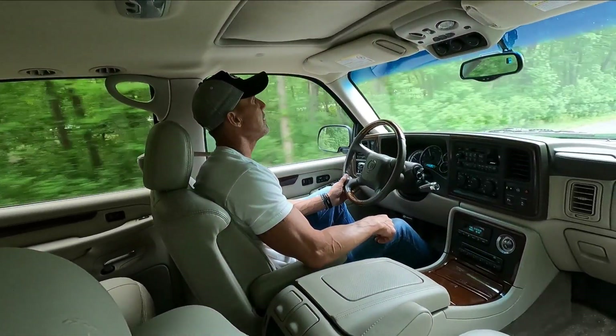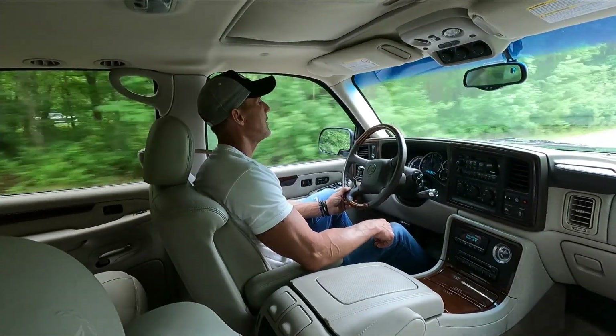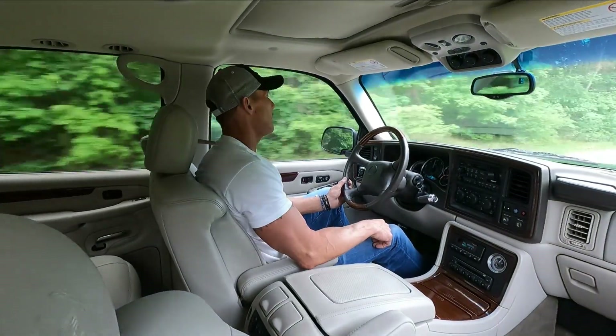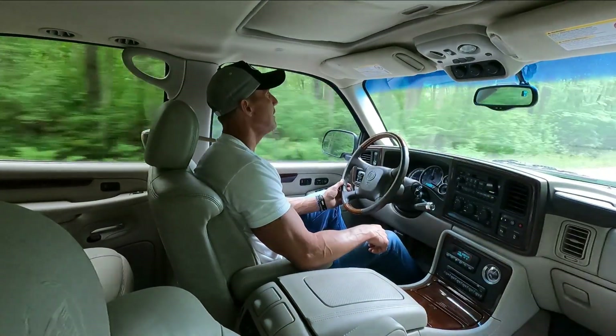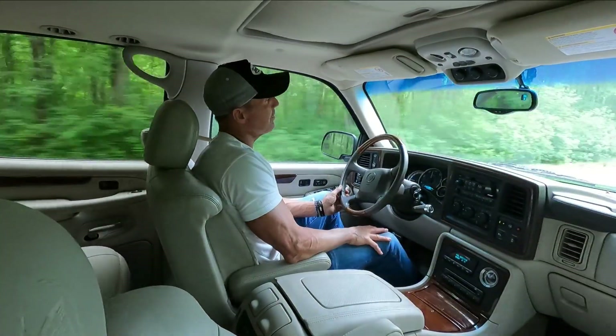Shifts are nice and smooth. Tracks down the road beautifully. It really pulls out for such a large vehicle — it moves. It's a pretty fast truck, actually. The truck's also got the tow package.